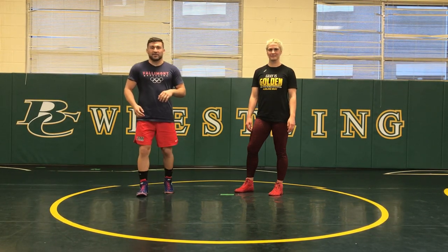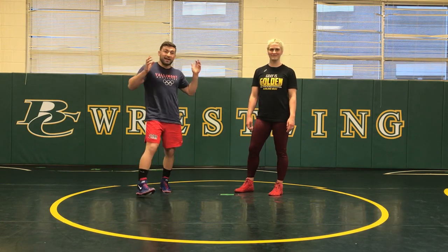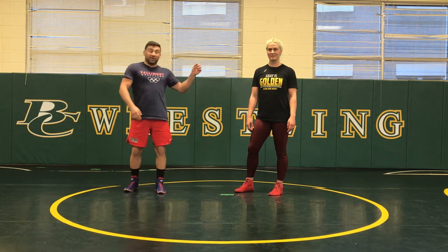Hey guys, Dan Balamon here with Fanatic Wrestling. Today we are out in the Denver, Colorado area. We are at Bear Creek High School,